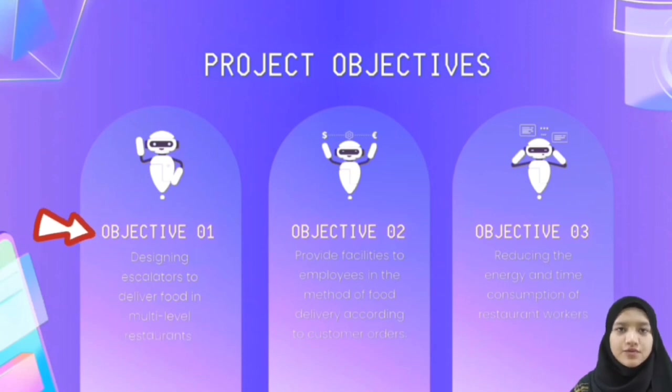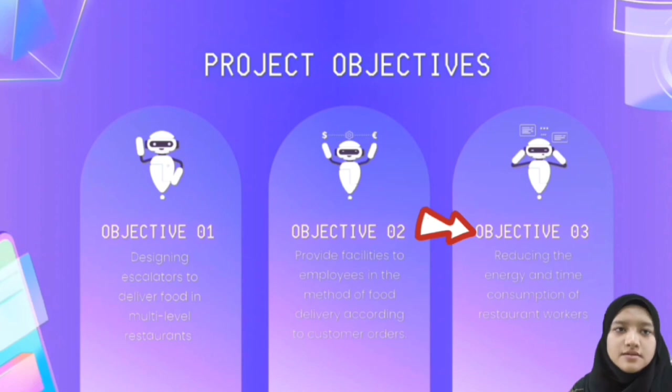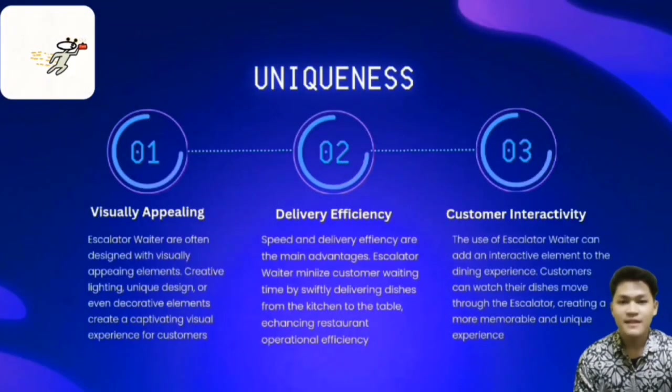The objective for this project is to design a system to deliver food in a multi-level restaurant. The second objective is to provide facilities to employers in the method of food delivery according to customer orders. The last one is to reduce the energy and time consumption of restaurant workers.